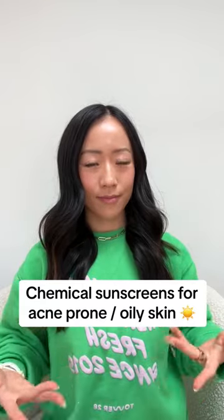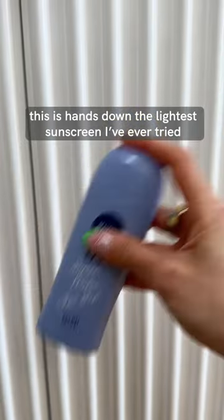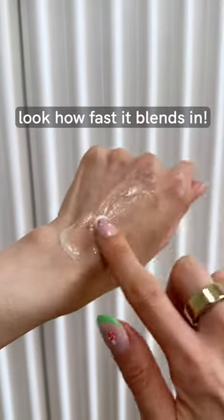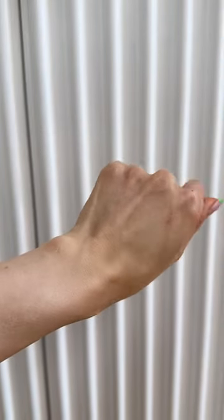Chemical sunscreens for acne-prone skin. This Nivea UV Water Gel reminds me of the HG Biore sunscreen everyone loves, except it has an even lighter, more watery texture, and it's fragrance-free. It blends in and dries down super fast because it does contain alcohol.